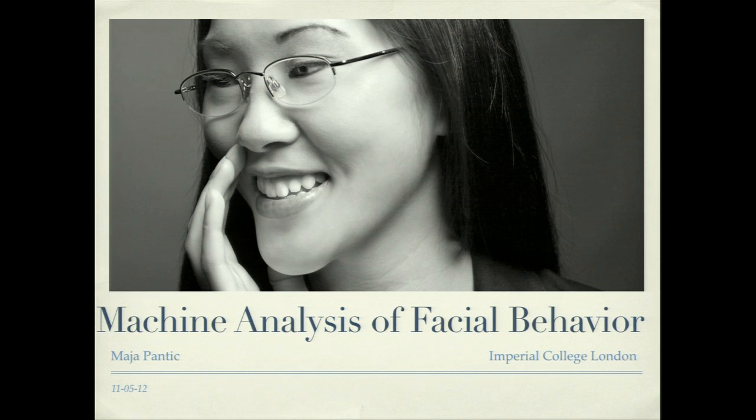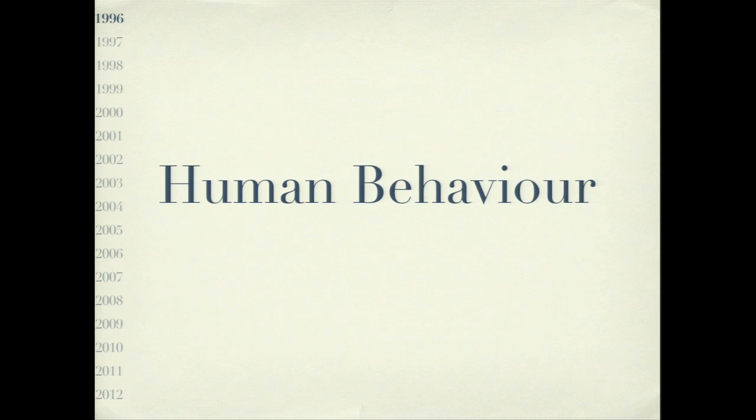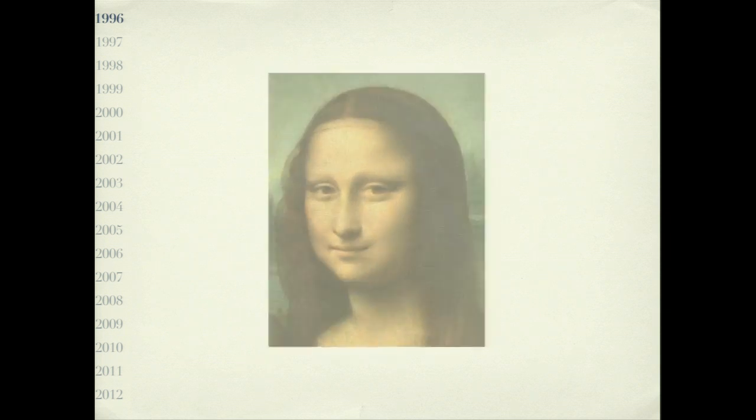It is my pleasure to talk after Barbara because many of the questions she raised, our research at least partially tries to address — mostly how you could analyze human behavior. This talk is about machine analysis of facial behavior. The first question you might ask is what this has to do with computer science, since it seems related to psychology, human behavior, and the human face.